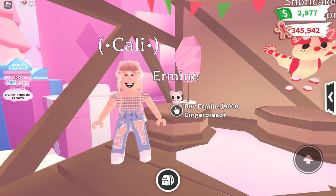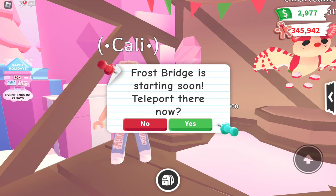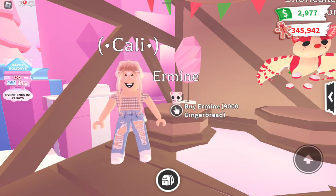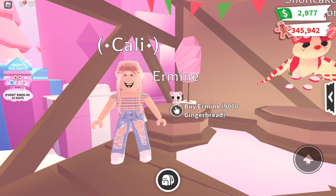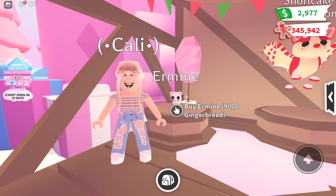For the first standalone pet, we have the Ermine at nine thousand gingerbread. The colors are white and black — pretty plain. The neon is orange, appearing on the ears, feet, and tail. It is an uncommon pet and the cheapest pet available. It's pretty plain and simple with ears, tail, whiskers, and eyes. Overall I think it's worth it because it would be a pretty easy neon to make.